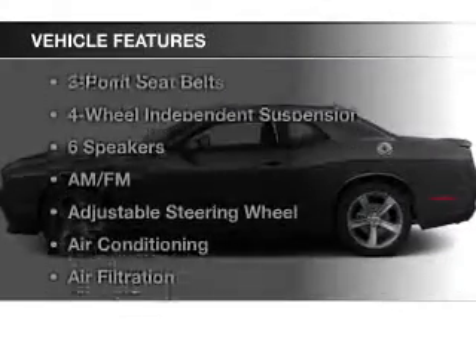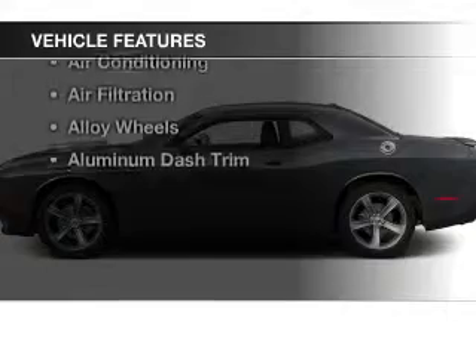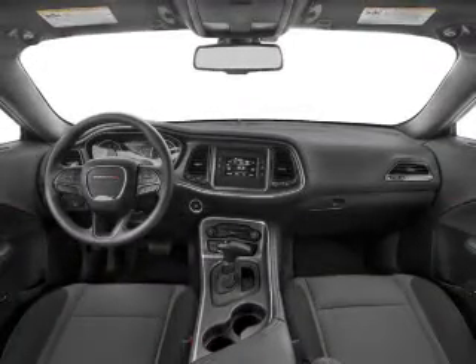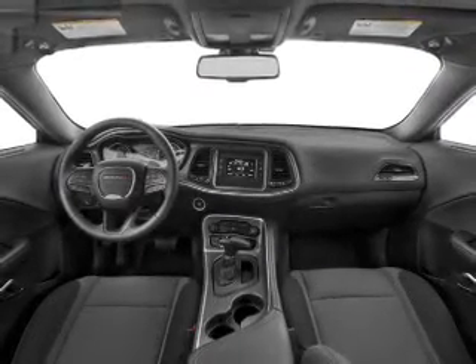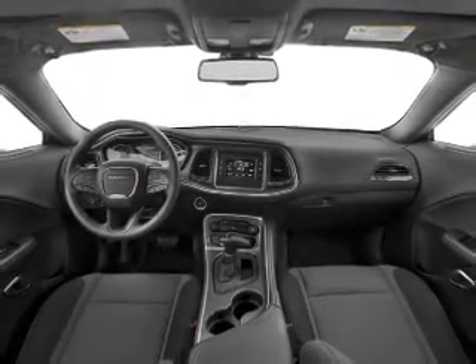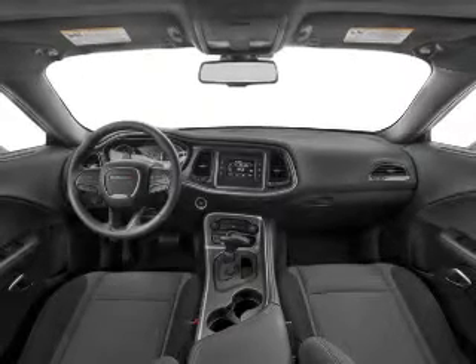With these notable features, you won't want to miss out on the opportunity to own this amazing ride. Keyless entry, leather seats, power windows, cruise control, Bluetooth wireless, an AM FM stereo, and satellite radio. Our website offers more information on all of our vehicles.